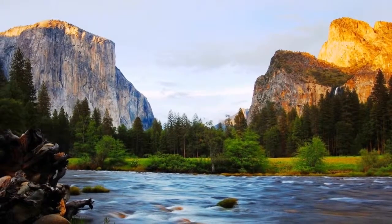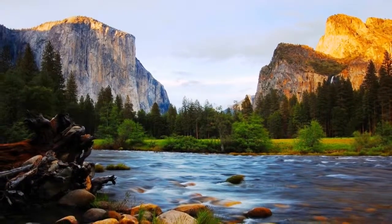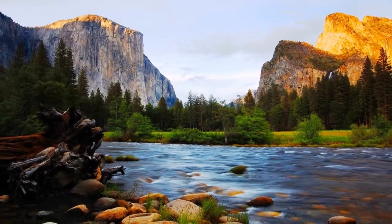For an excellent photo opportunity in Yosemite Valley, head over to Valley View. You can find this beautiful view right off of North Side Drive near Pohono Bridge.